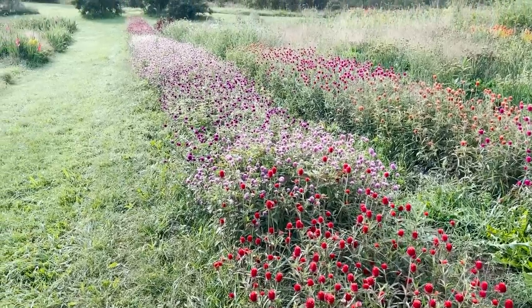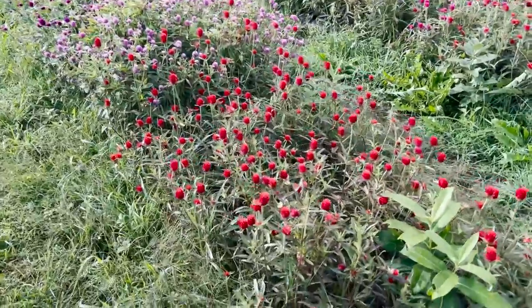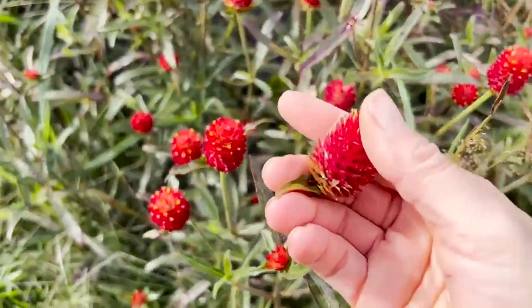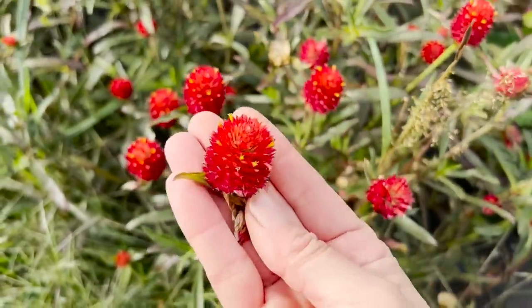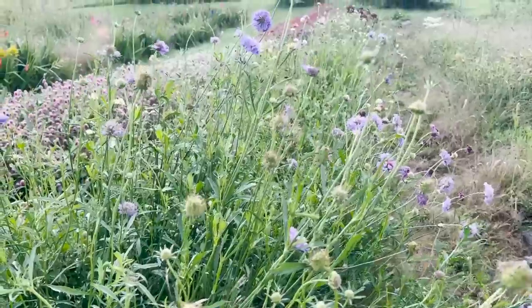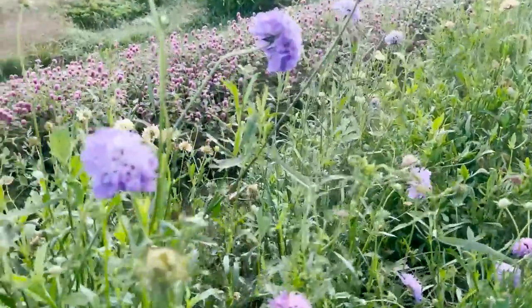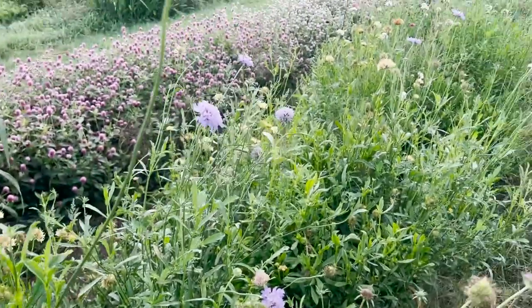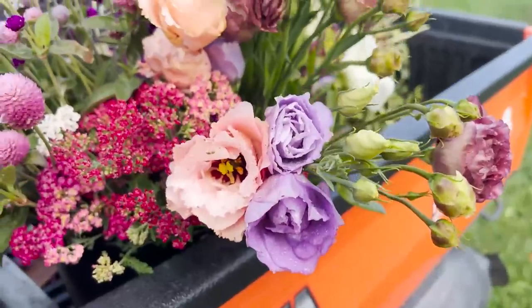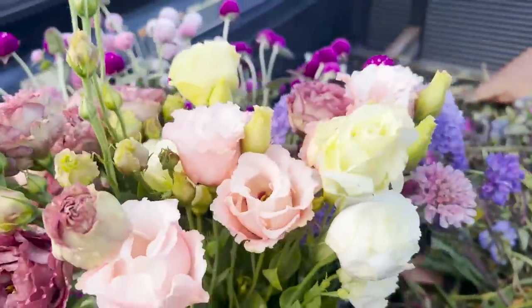I'm going to grab some of this gomphrena — mostly the dark purple stuff. I'd like to use the red but it's too far gone; it would fall apart in the bouquets, though it's great for seed collecting. I'm also grabbing some scabiosa — lots of good stuff still here, they're really great this year. I think this is enough for today — I don't want to go nuts and I don't have a lot of time. Let's take off.